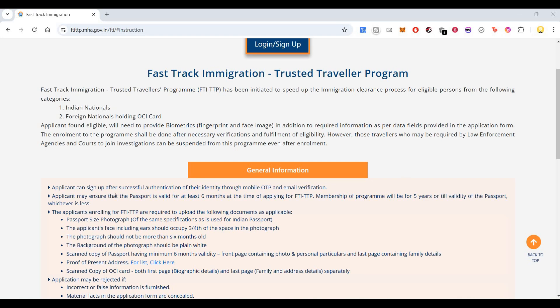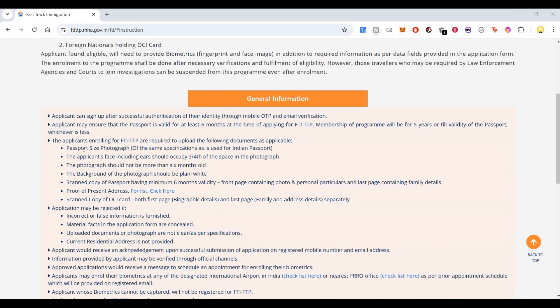You can sign up after successful authentication of your identity through mobile OTP and email verification. The applicant must ensure that their passport is valid for at least six months at the time of applying for this program. It will be valid for five years or till the validity of the passport, whichever is less.